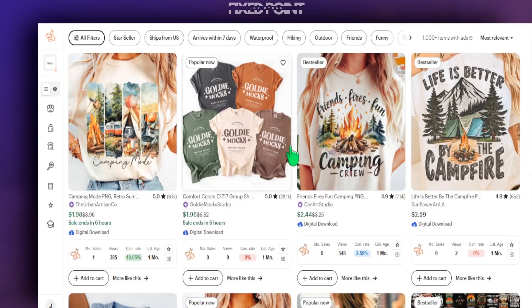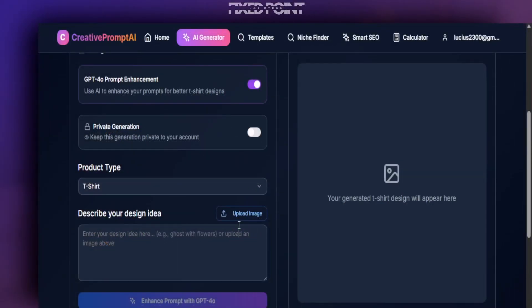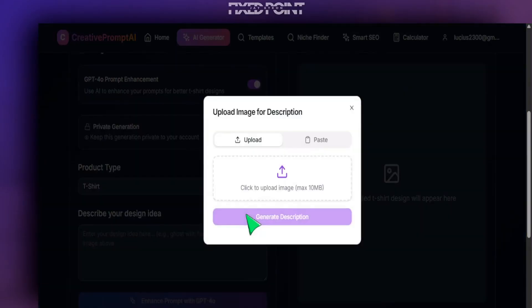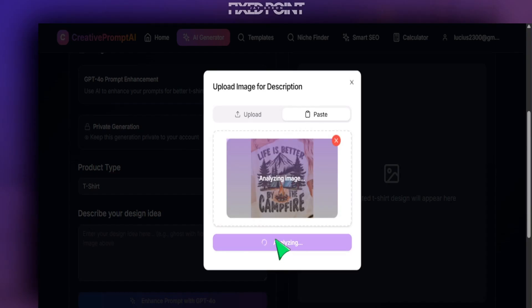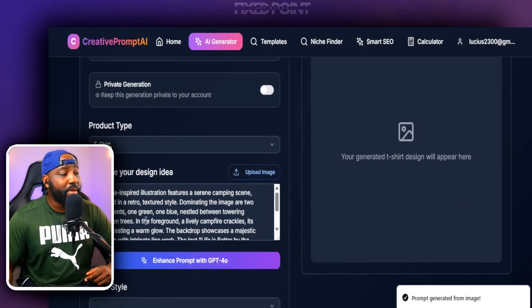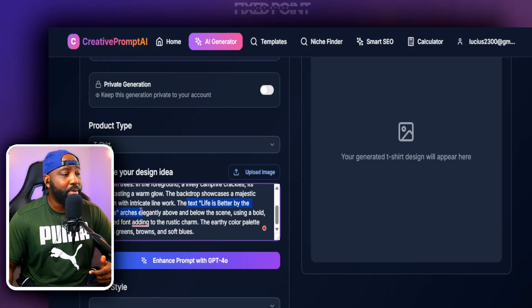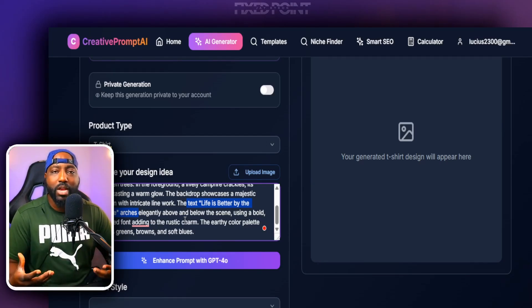Let me show you exactly how to do that. I'm looking up camping shirts and I see one doing extremely well — 'Life is Better by the Campfire.' All I have to do is right-click and copy this image. I head over into the Creative Prompt AI tool inside our membership community, go to the area that says 'Upload Image,' click on it, paste in my image, hit generate, and it will generate a creative prompt I can use for my design. I can see the creative prompt is bringing in the text 'Life is Better by the Campfire' and all those styles.